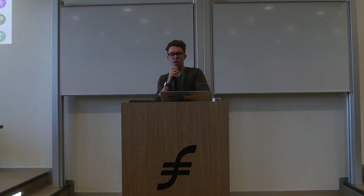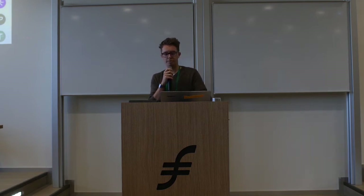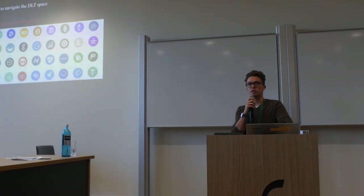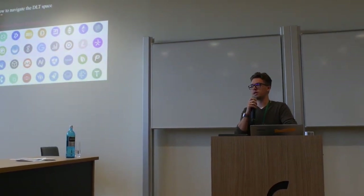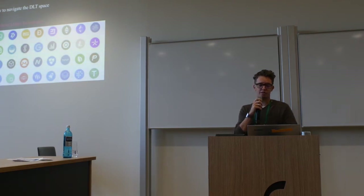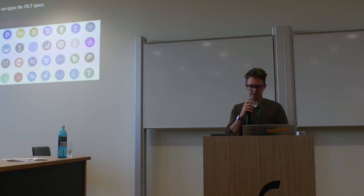On the other hand, you have a lot of distributed ledger technologies. Just to name a few: NExt, Ethereum, Dash, Golem — even Steam is on here. IOTA of course is also one of them. There are plenty of distributed ledger technologies and they keep growing, and this is by far not the complete list.